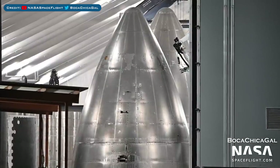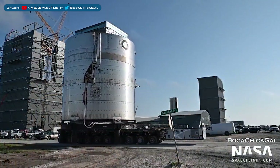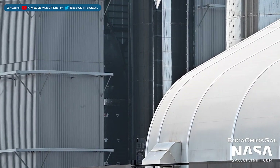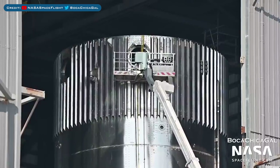Here's a view of the nosecones under construction in the fabrication tent. The remains of Ship 21 were moved to the scrapyard. Here's the Starship 24 nosecone stacked with its barrel section in the high bay, and work on Super Heavy Booster 7 continues with it in the high bay as well.